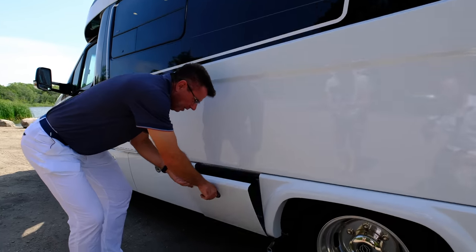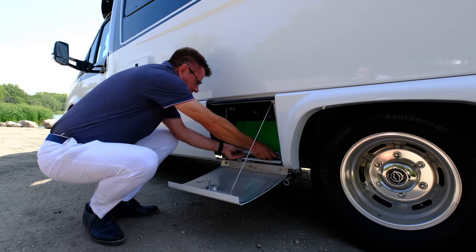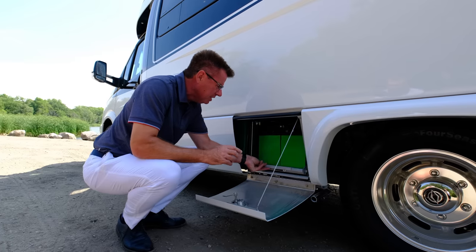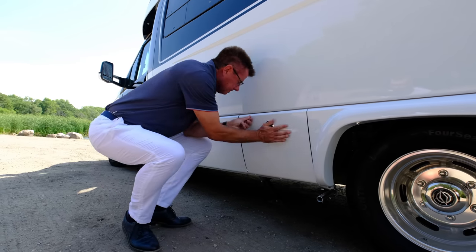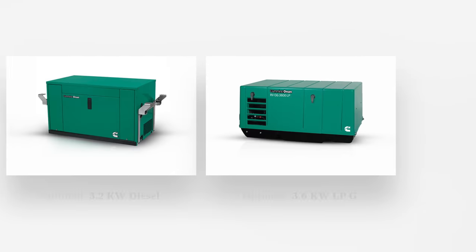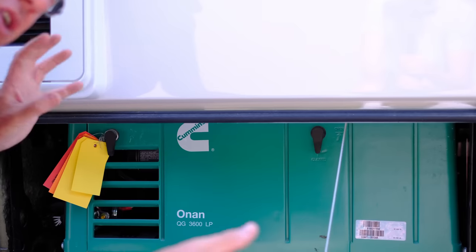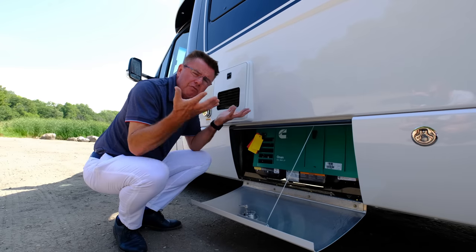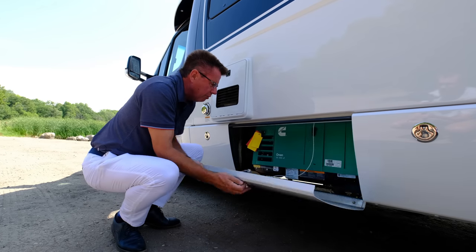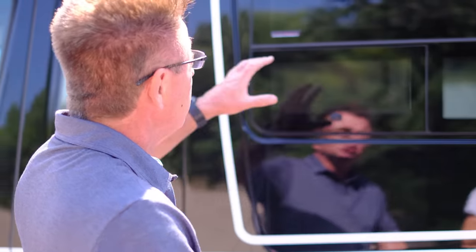We've got our generator exhaust pipe, and right here are our batteries — two deep-cycle 6-volt batteries, about 220 amp-hours. Easy to access and check. We also have our optional generator spot: you can have a 3.6 kW propane generator or a 3.2 kW diesel generator. If you're doing a lot of dry camping, the diesel will give you more time off 26 gallons of diesel fuel. We have 15 gallons of propane, so the propane generator runs off that as well.